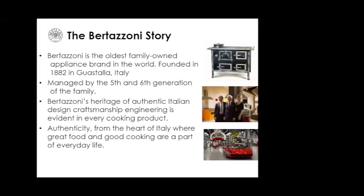The Bertazzoni story is part of this brand — it's embedded in who the Bertazzoni brand is. It is the oldest family-owned appliance brand in the world, founded in 1882 in Guastalla, Italy. It is now managed by the fifth and sixth generation of the family. Bertazzoni's heritage of authentic Italian design, craftsmanship, and engineering is evident in every cooking product they produce — authenticity from the art of Italy, where great food and good cooking are part of everyday life.